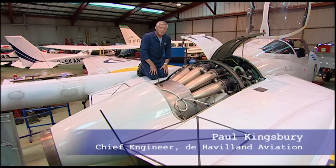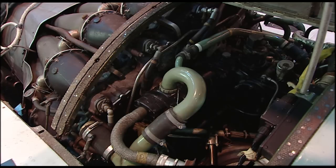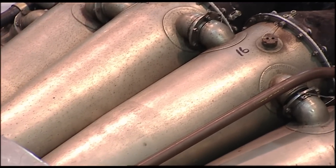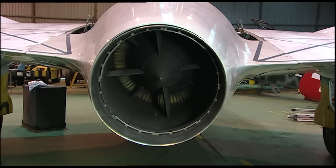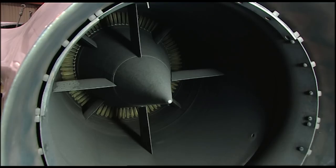This engine is a Goblin 3 fitted to a Vampire T11. The suck part is down here, which is the intakes, which are bifurcated, coming from either side of the wings. Internally is the centrifugal turbine, which is the squeeze. This then blows the air into these burner cans, where the fuel is also injected from the front end and ignited by igniters. The gas expands and blows out through a rear turbine, which drives the front compressor, increasing the power, and then blows the residual out of the jet pipe.